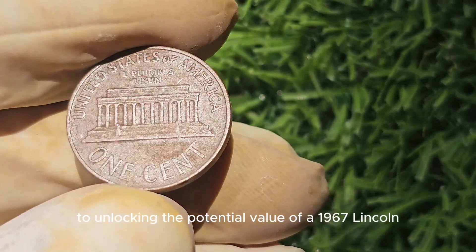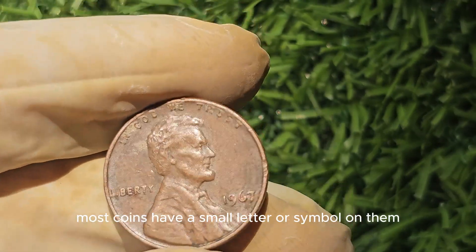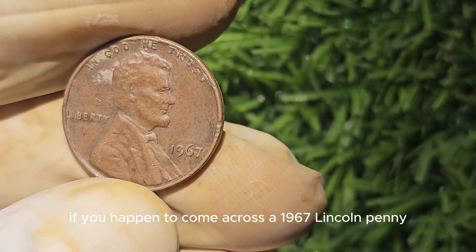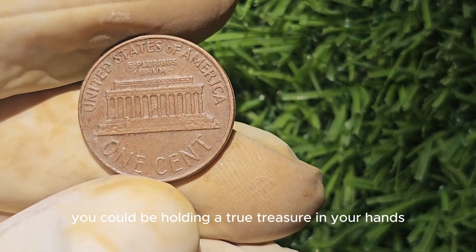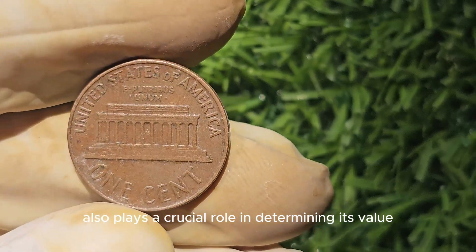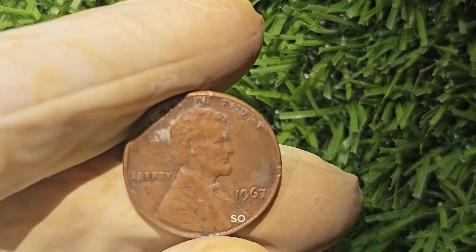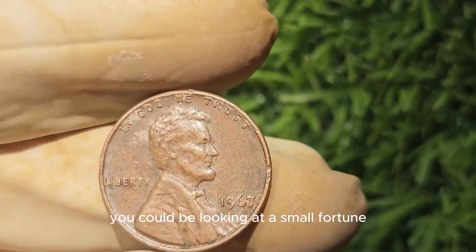The key to unlocking the potential value of a 1967 Lincoln penny lies in the mint mark. Most coins have a small letter or symbol indicating where they were minted. For the 1967 Lincoln penny, the mint mark to look out for is the D. If you come across a 1967 Lincoln penny with the D mint mark, you could be holding a true treasure. The condition of the coin also plays a crucial role — coins in mint condition fetch a higher price than those showing wear and tear. A 1967 Lincoln penny with the D mint mark in pristine condition could be looking at a small fortune.